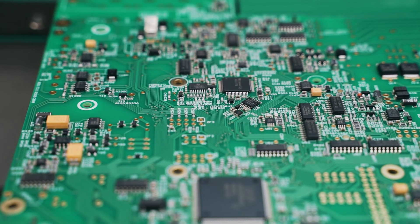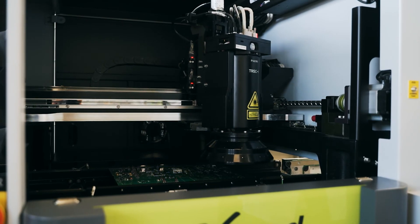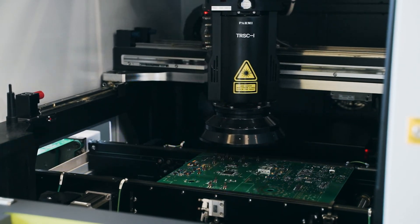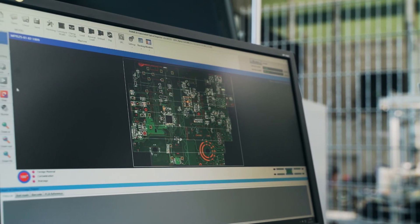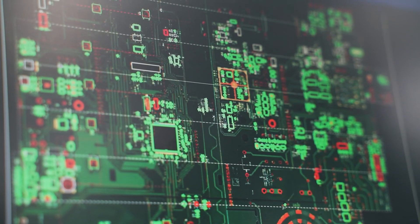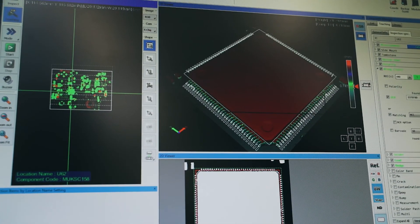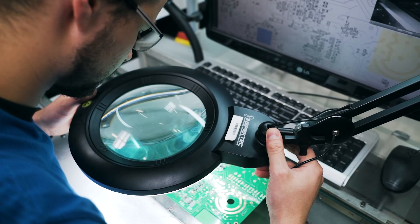Then, plates with soldered components undergo quality control. For this purpose, the monitoring device performs several functions — takes photographs, 3D imaging and scanning — and tries to detect soldering faults. The faults found by it are verified by an operator.